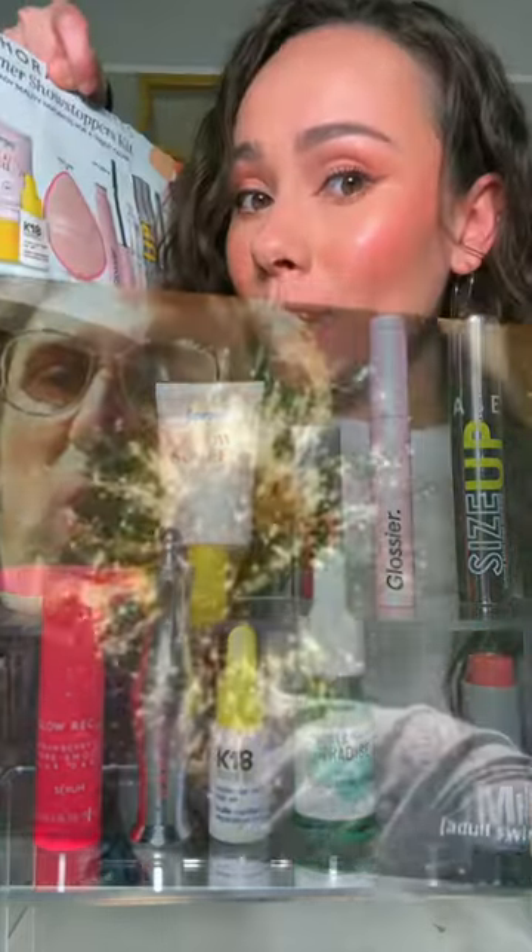10 items, four of which are full size, for under $50. That's what I meant when I said it's the best value.